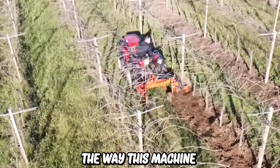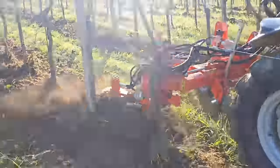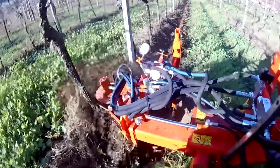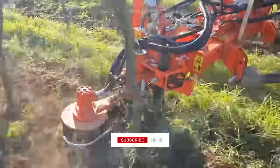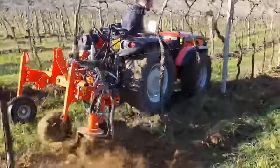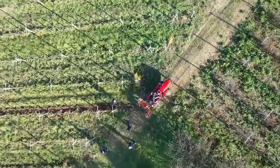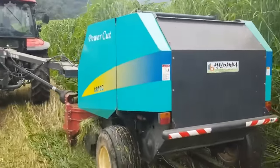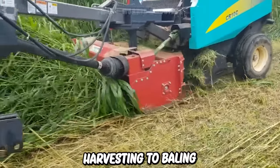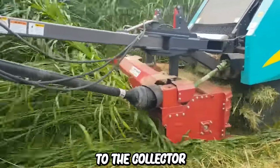The way this machine moves to clean the grass is very eye-catching. This equipment does the job from harvesting to baling at the same time. Shredded crops can be harvested without loss when they are fed directly to the collector.